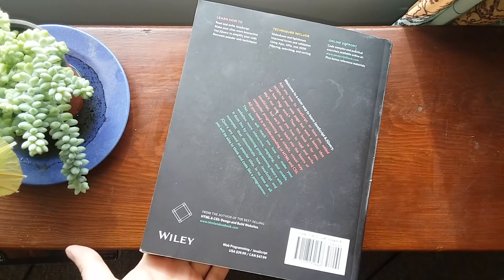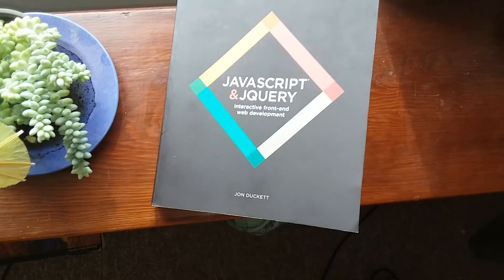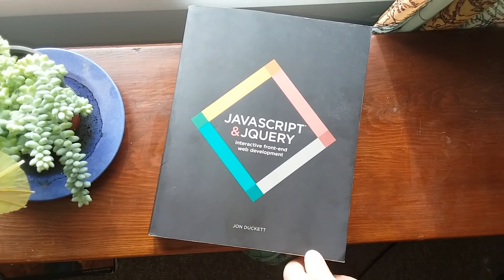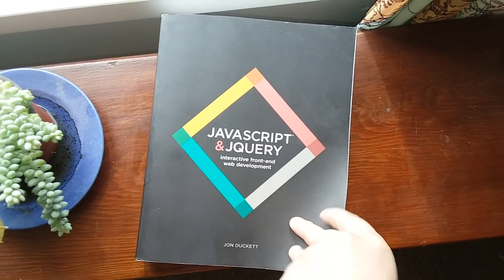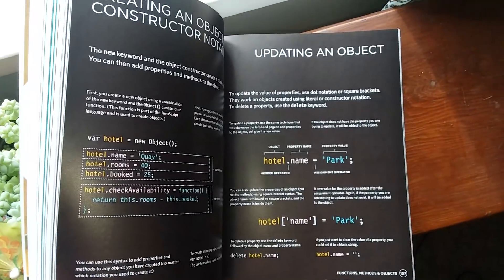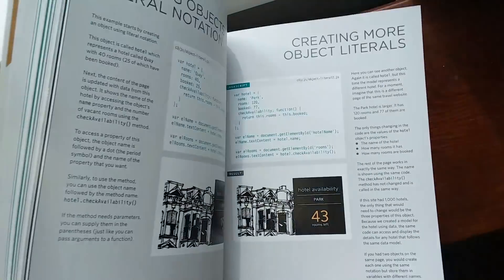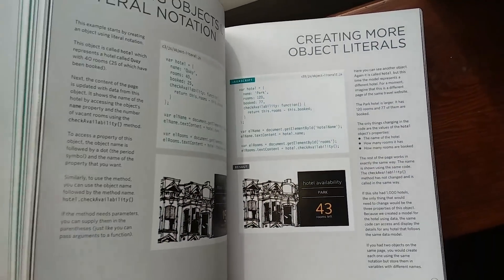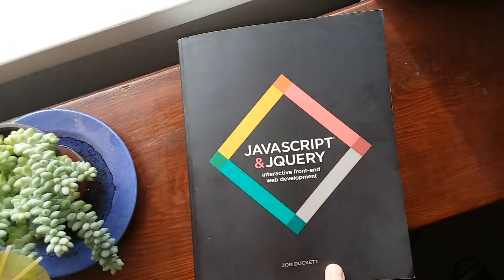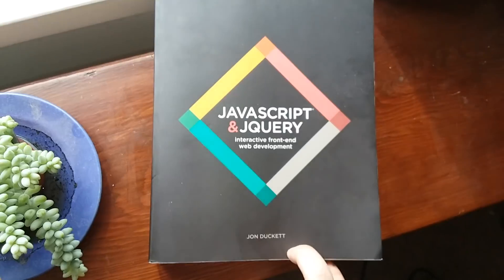Can't say enough great things about this book. If you know for sure you want to do web development, I would say get this book. If you're questioning whether or not you want to be a web developer, stick to the Mark Myers books — they're half the price and they're a lot more interactive. This is a great reference manual. A lot of this stuff I already know, but I still found myself reading about it because the way he says these things is just so unique without going off the rails. He's a great technical writer and whoever did the layout for this book deserves a bonus. Thanks for watching — I recommend this no doubt to any web developer who plans on sticking to web development.